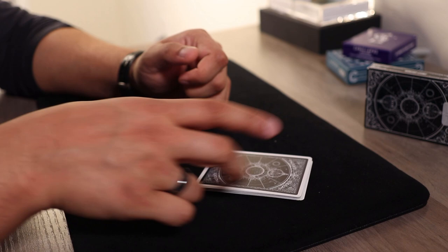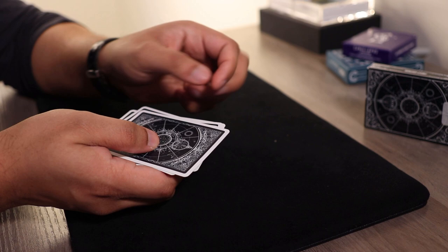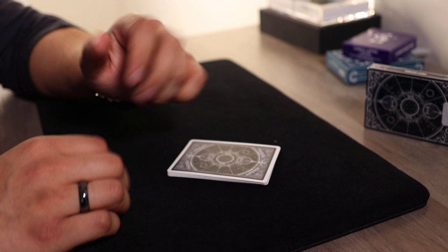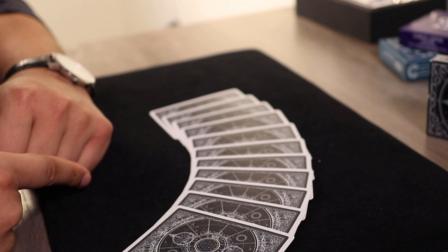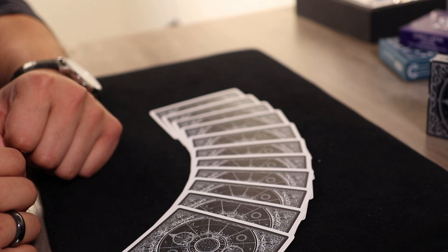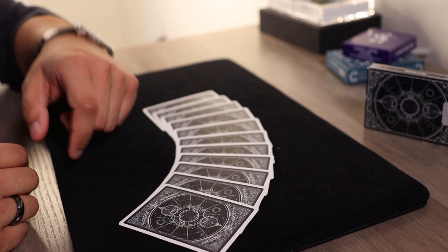The value of that bottom card — in this case seven — is your key number. Let's say the spectator moves three cards from the bottom to the top. They call you back in with your blindfold on. You spread out the cards and go to the seventh card — one, two, three, four, five, six, seven. That seventh card will have a value of three, because that's how many cards they moved. And that is the Incomprehensible Divination.